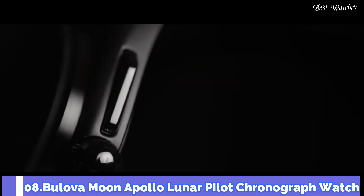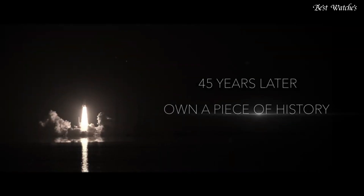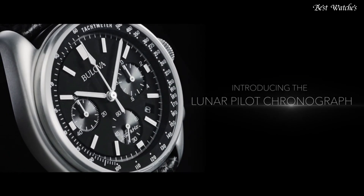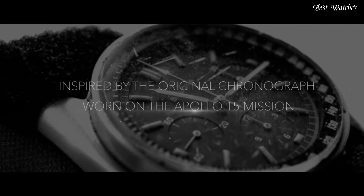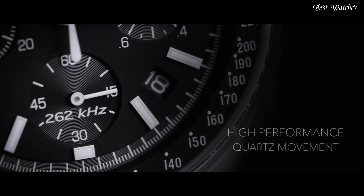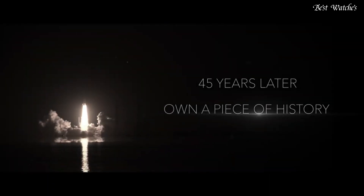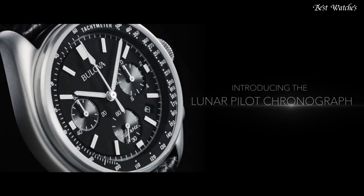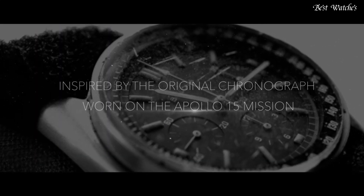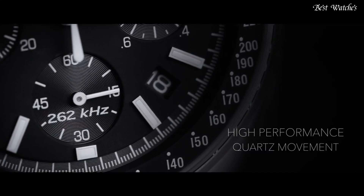Number 8. Bulova Moon Apollo Lunar Pilot Chronograph Watch. Silver Tone Stainless Steel Case with a Black Leather Strap, Fixed Silver Tone Stainless Steel Bezel, Black Dial with Luminous Silver Tone Hands and Index Hour Markers. Analog Chronograph Quartz Movement, Scratch Resistant Sapphire Crystal. Case Size 45mm, Case Thickness 13.5mm, Band Width 20mm, Water Resistant at 30m, 100ft. Functions: Chronograph, Tachymeter, Date, Hour, Minute, Second. Pilot Watch Style.